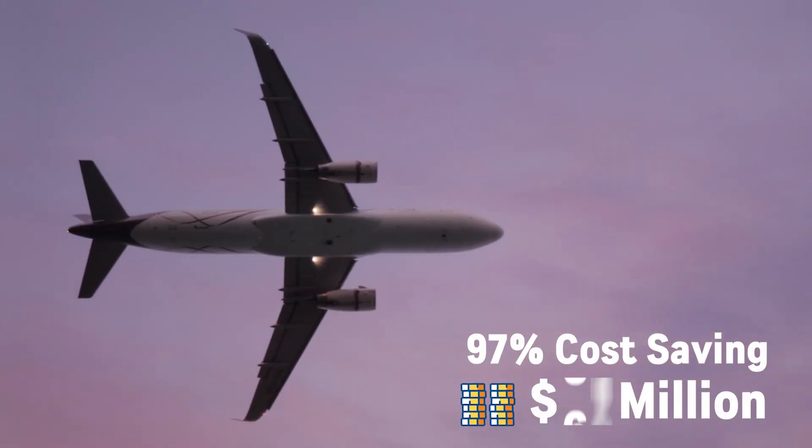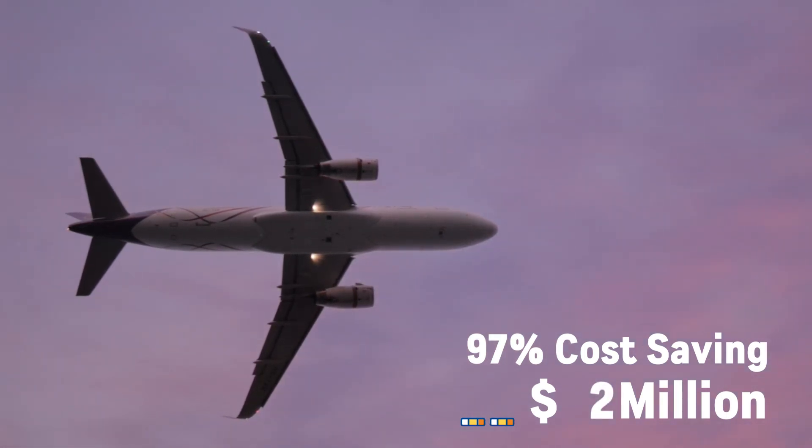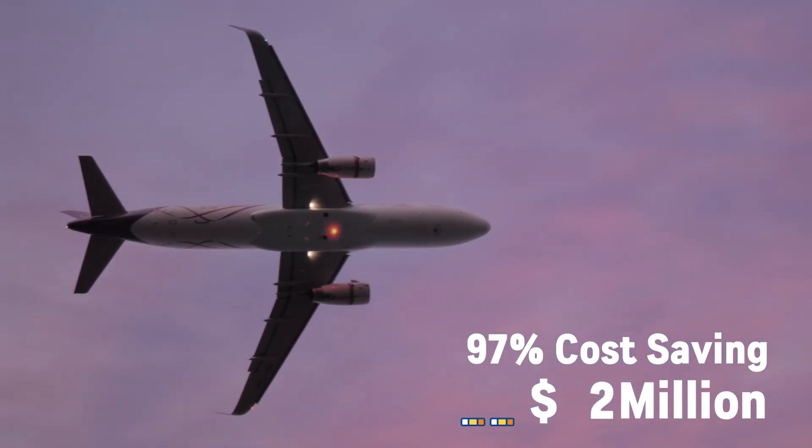The drone check can be done as a pre-inspection and prevents the additional flight inspection by the government that is time and money consuming.